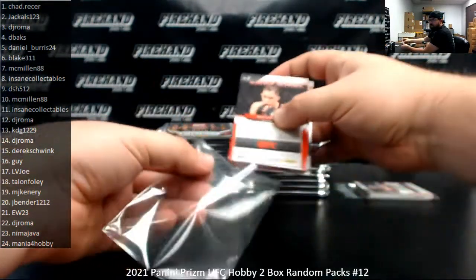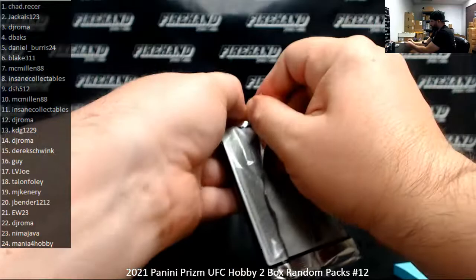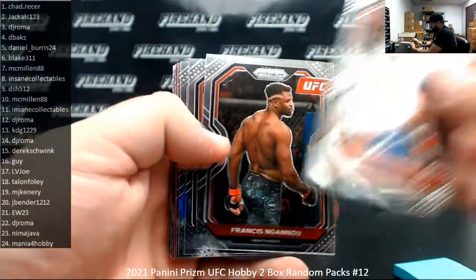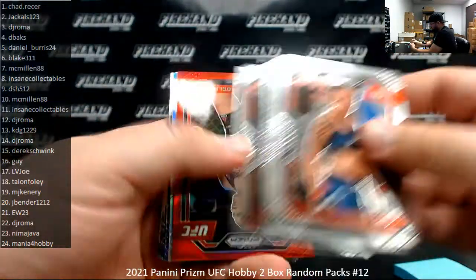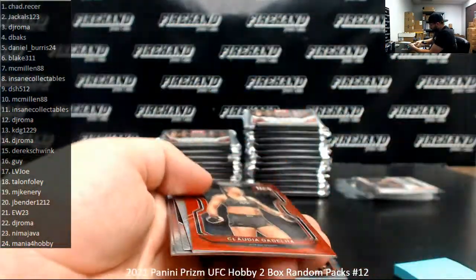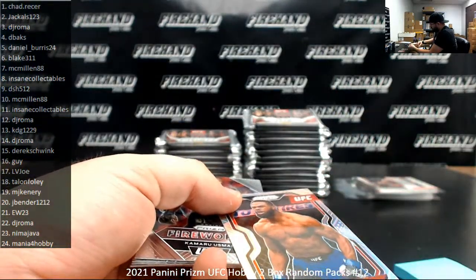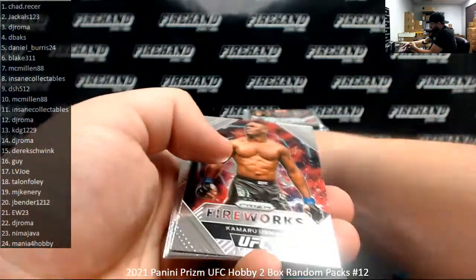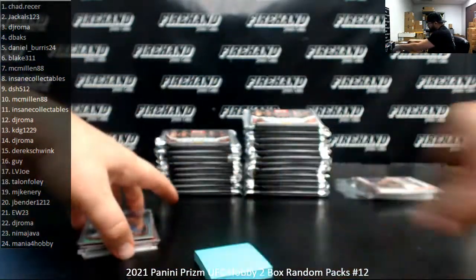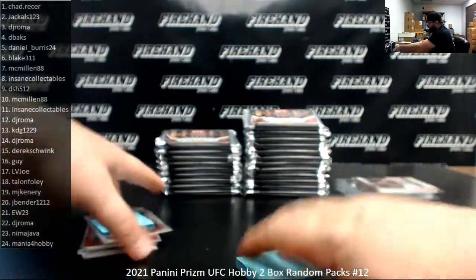That was his only pack. Pack number three belongs to DJ Romas. This is his first of four packs. I got a red Prism of Claudia Gadella, number two of 275. Silver Prism, Tyron Woodley. Fireworks, a Kamara Usman.